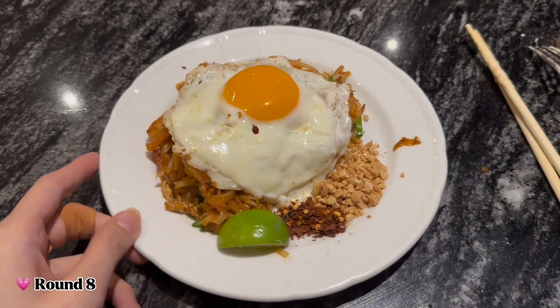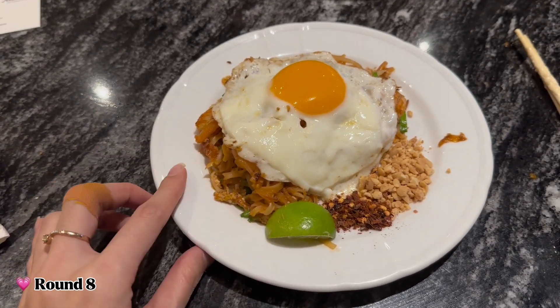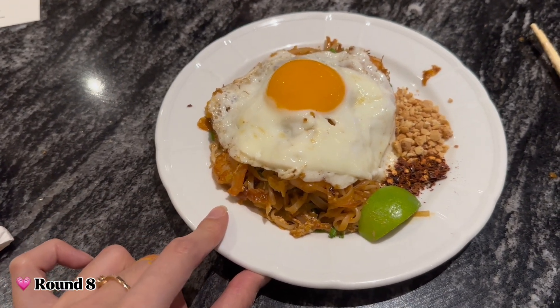I know this is my eighth round and I'm super full, but it's a pad thai — you rarely see pad thai in a hotel buffet, so this is a must-try! I mixed it and it smells like authentic pad thai from Thailand. The taste is there — a little spicy — and the prawns look great. The noodles are not as chewy as what you'd eat in Thailand, but it still captures the flavour.